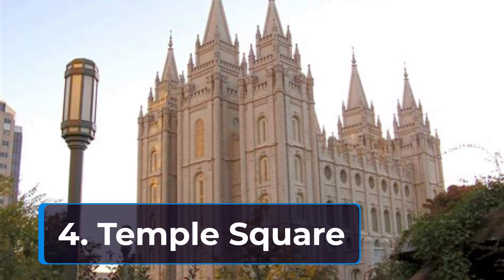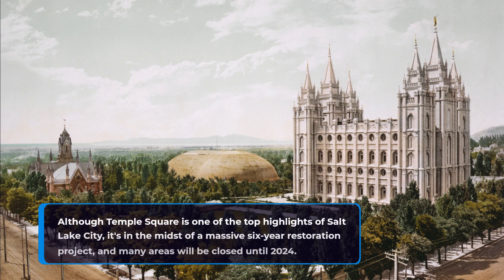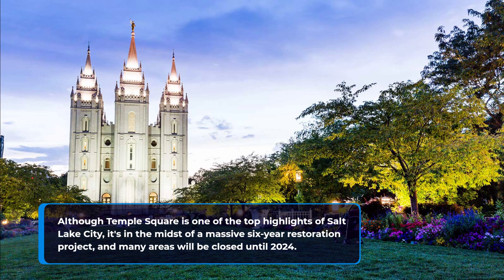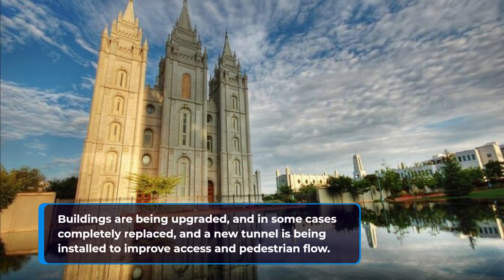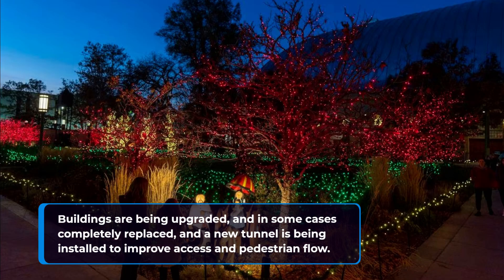4. Temple Square. Although Temple Square is one of the top highlights of Salt Lake City, it's in the midst of a massive six-year restoration project, and many areas will be closed until 2024. Buildings are being upgraded, and in some cases completely replaced, and a new tunnel is being installed to improve access and pedestrian flow.